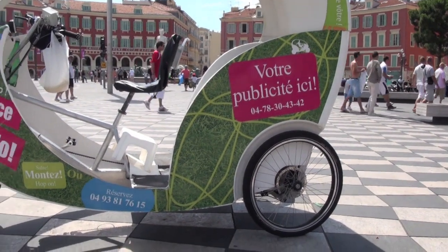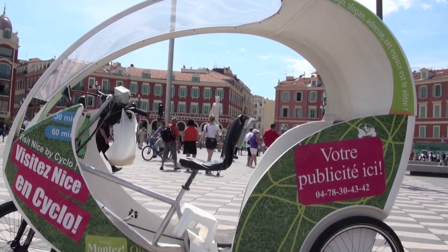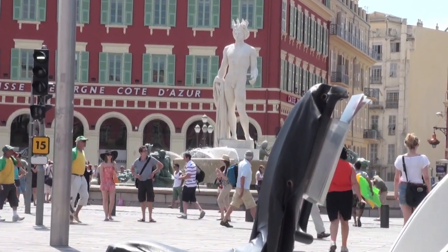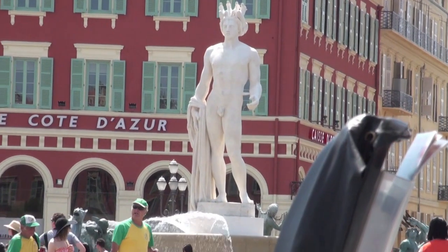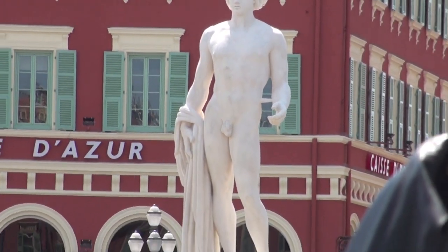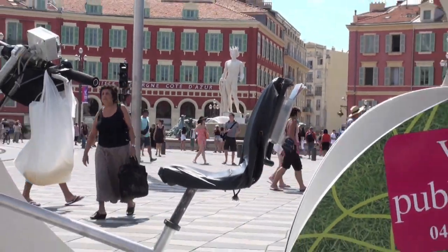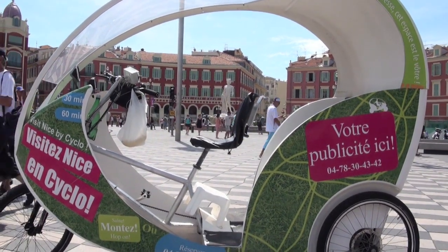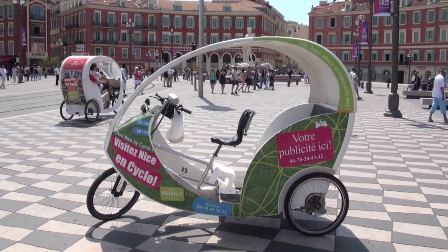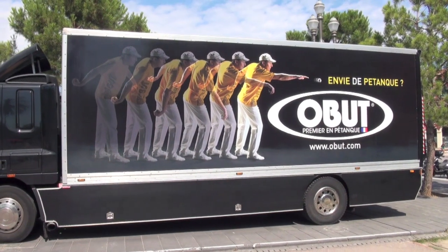Welcome back to Nice. Here we are in Place Masséna, which is like a plaza — a public space where the buildings are painted in a coordinated red ochre color, some a little faded, some with a recent paint job. Along with statues, there are fountains and gardens. This vehicle is a great way to get around if your legs aren't up to a lot of walking, although Nice is very flat and a very pleasant place to walk.